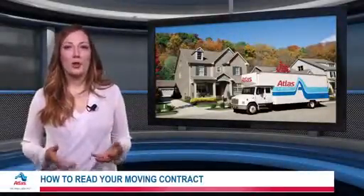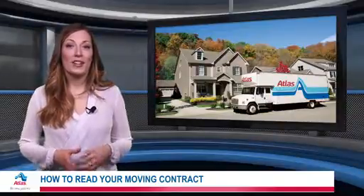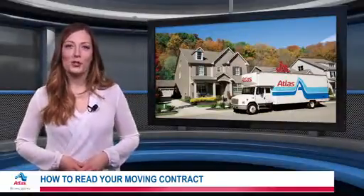When you hire a moving company, you'll be asked to sign a contract. But before signing, it's important to read the document thoroughly to fully understand the terms.